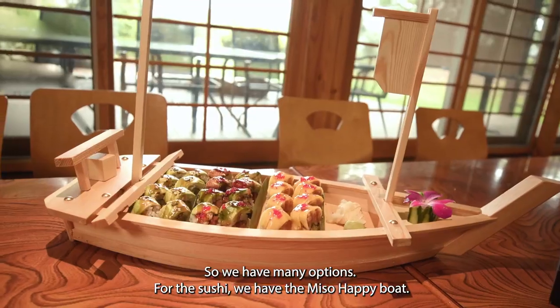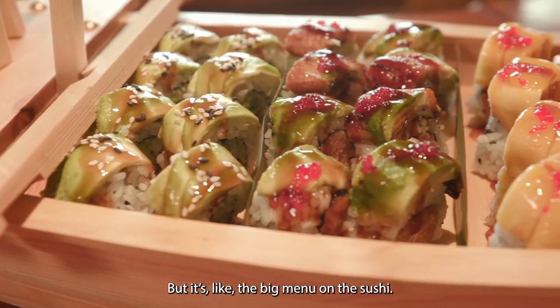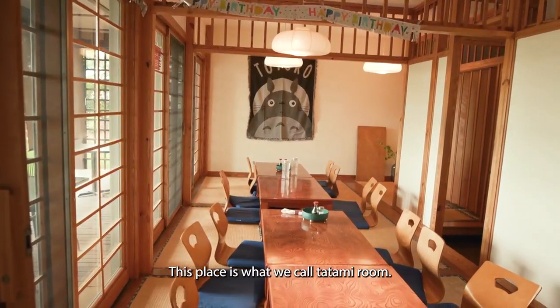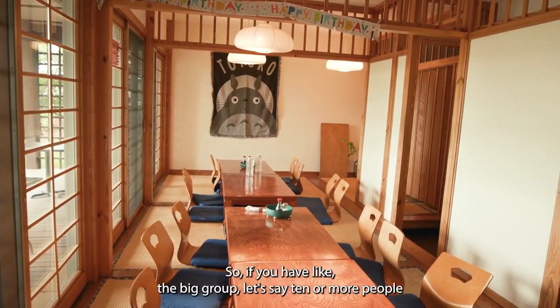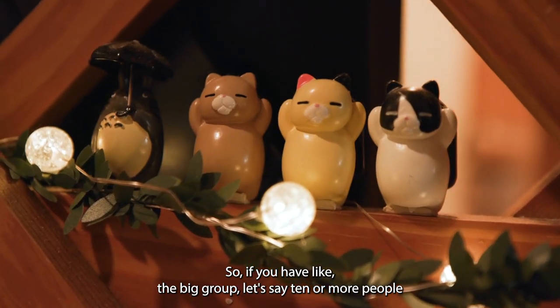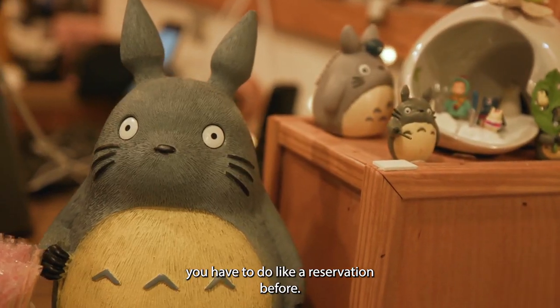For the sushi, we have Miso Happy Boots. It's not the most popular, but it's like the big menu on the sushi. This place is called Tatami Room. So if you have a big group, let's say 10 or more people, you have to make a reservation before.